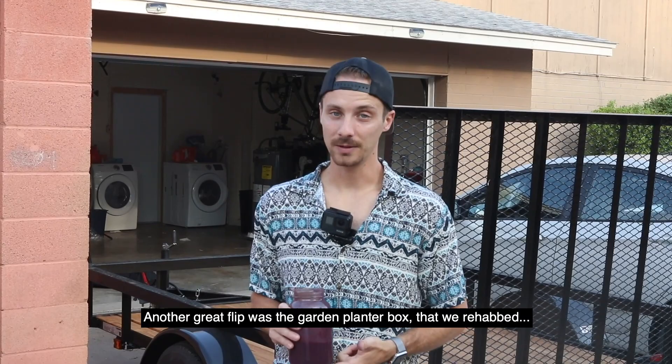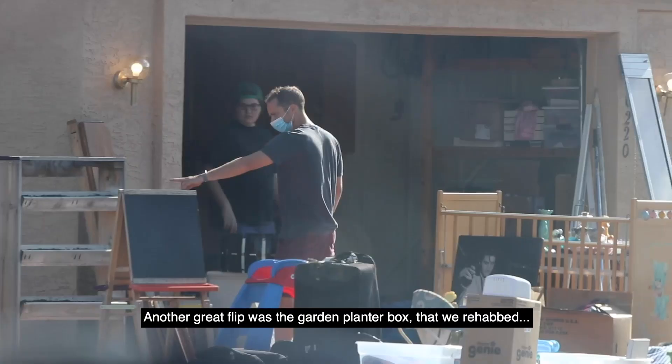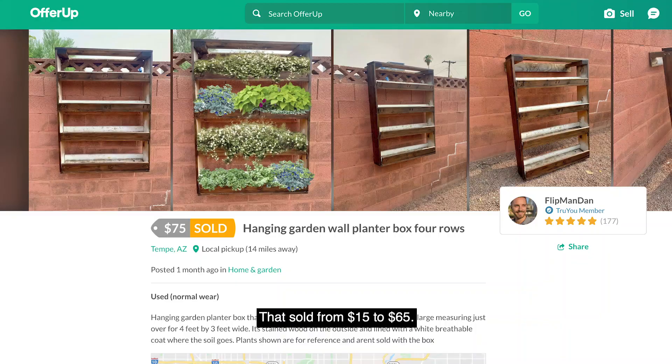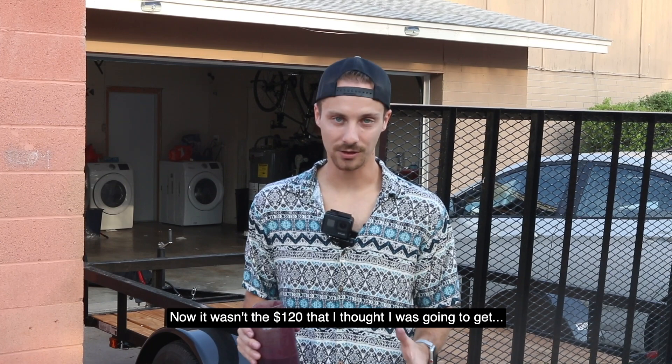Another great flip was the garden planter box that we rehabbed. I screwed it back into place and gave it a wood shine — that sold from $15 to $65. Now it wasn't the $120 that I thought I was gonna get, but still it was a solid flip for minimal effort.